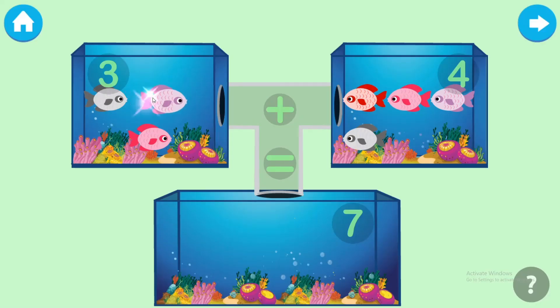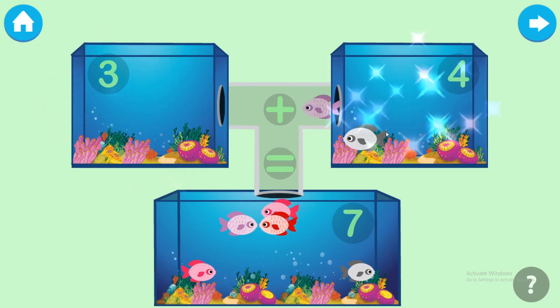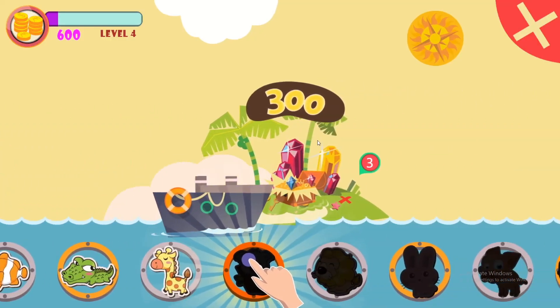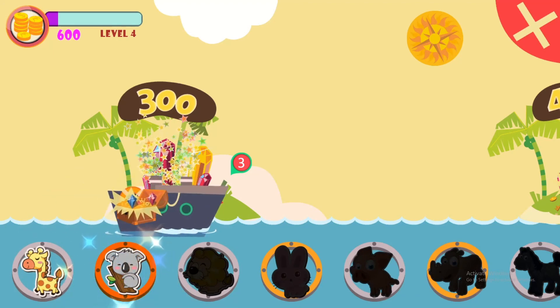Add the fishes to the jar to find the sum. One, two, three, four, five, six, seven. Excellent! Please choose your reward. Thank you!